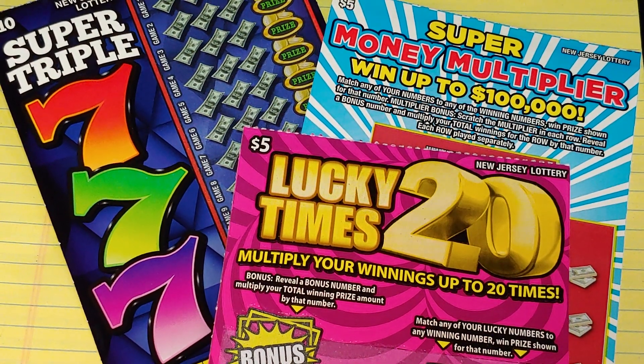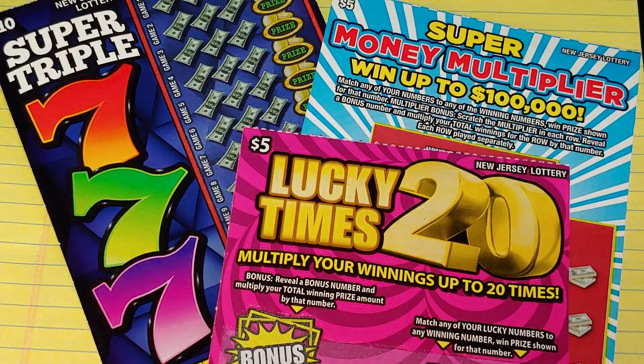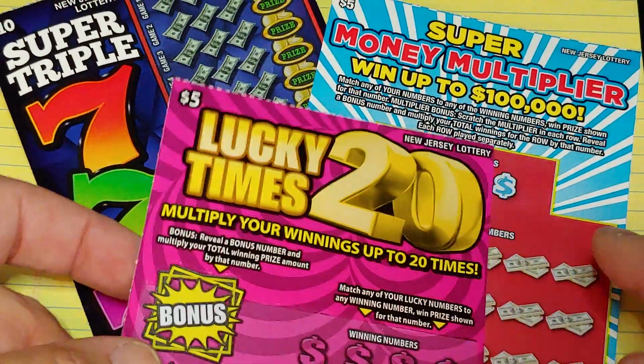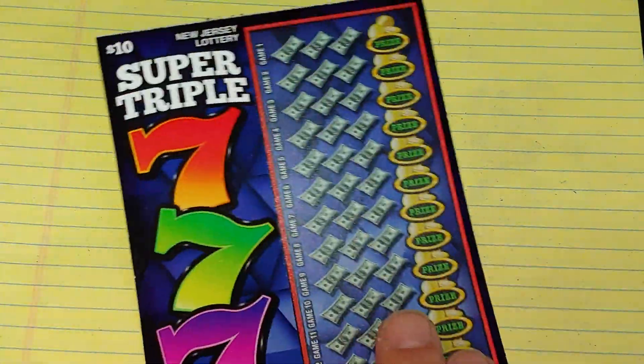Hey YouTube, NJ Scratcher here with a quick $20 session — New Jersey Lottery Tickets. I have a $5 Lucky Times 20, a Super Money Multiplier, and a Super 777.